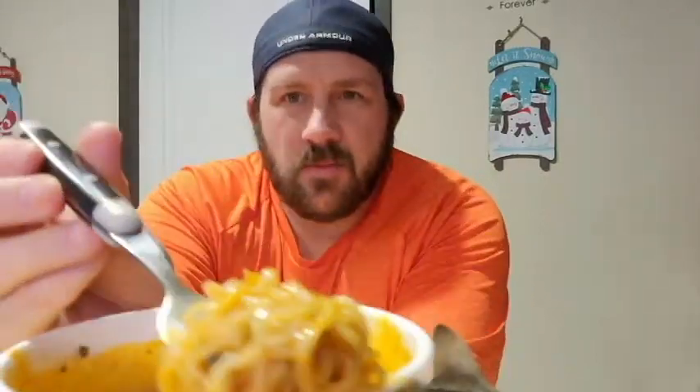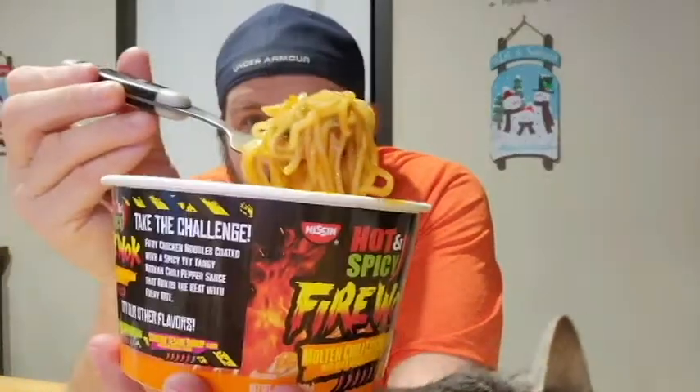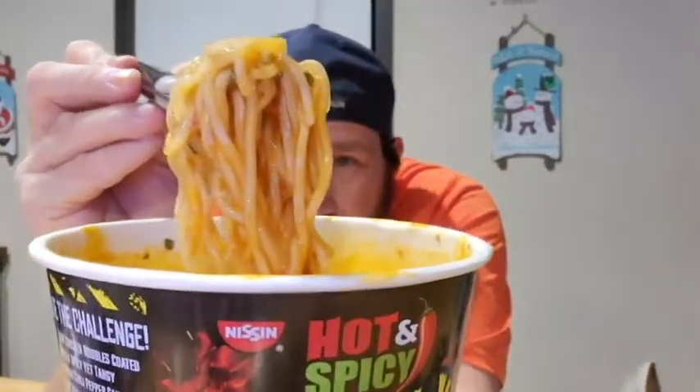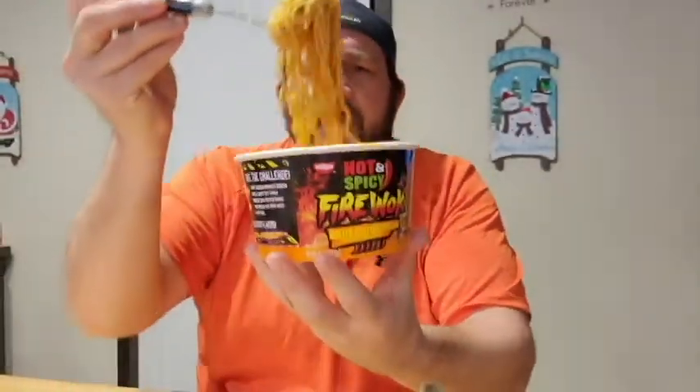Next up we have the most important part: the taste test. Look at the steam coming off of this bowl — this thing is steaming. Looks good. I couldn't find my chopsticks, so now I have to use a fork.